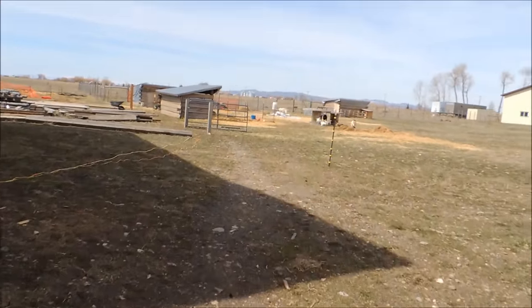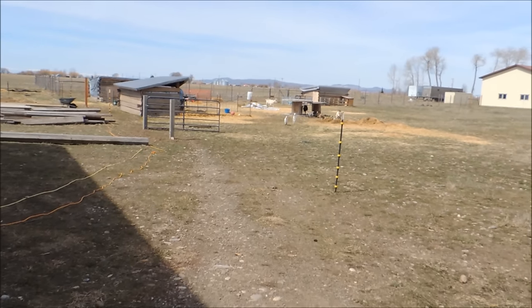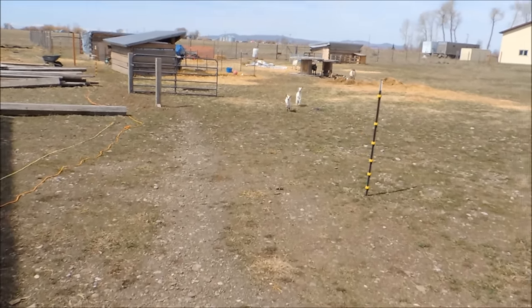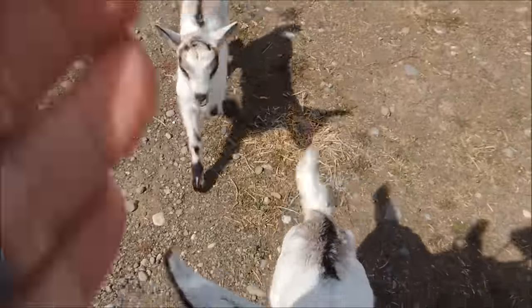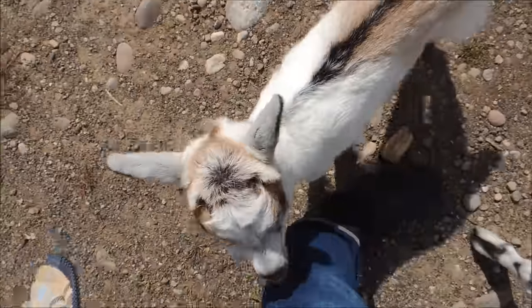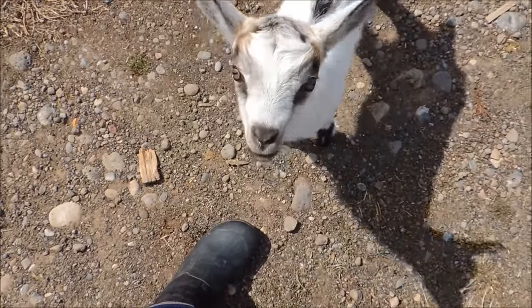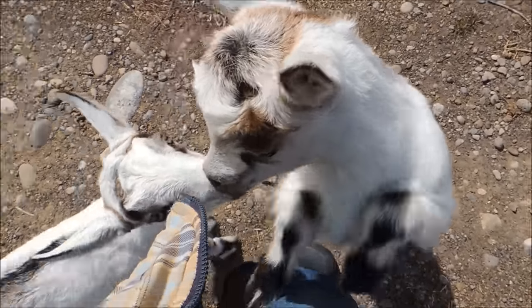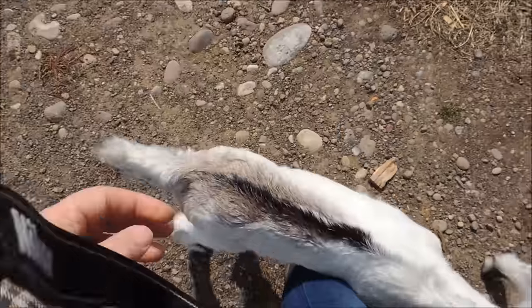Here they come - my little girls! Hello girls, there's Poppy and Sweet Pea. Hello girls. I don't have anything for you right now, no I don't have a bottle. Hello honey, Sweet Pea, hello baby girl, hello sweetie girl. These are my super sweet girls.